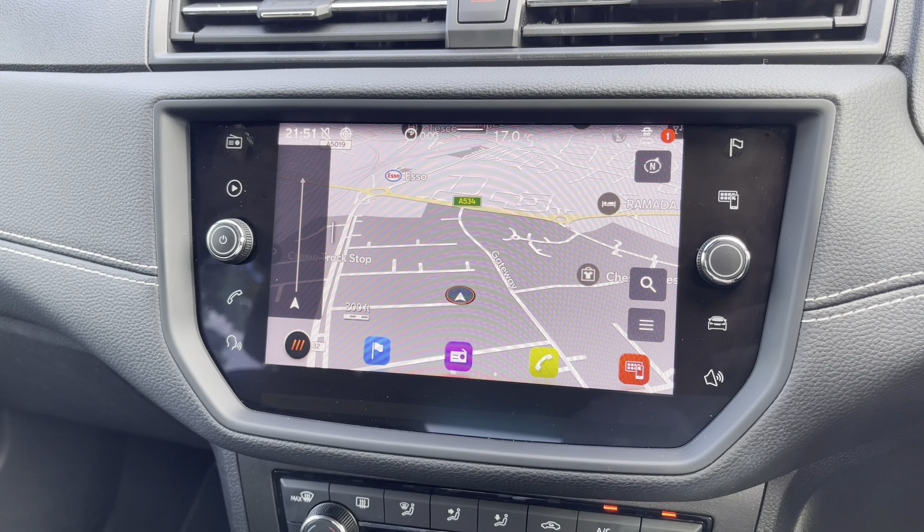Moving on, we can focus on the vehicle's leather wrapped multifunctional steering wheel which provides access to some of the vehicle's features from the comfort of your driving position. Just above we have the fully digital cockpit on display, and into the centre the vehicle's touchscreen multimedia system allows access to features such as navigation.